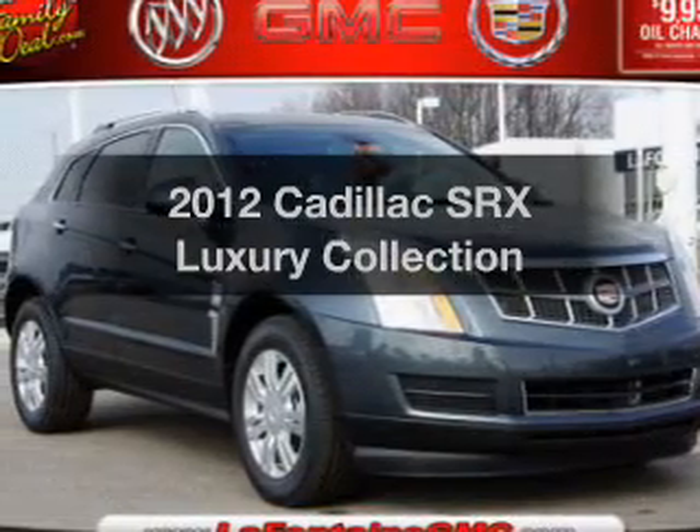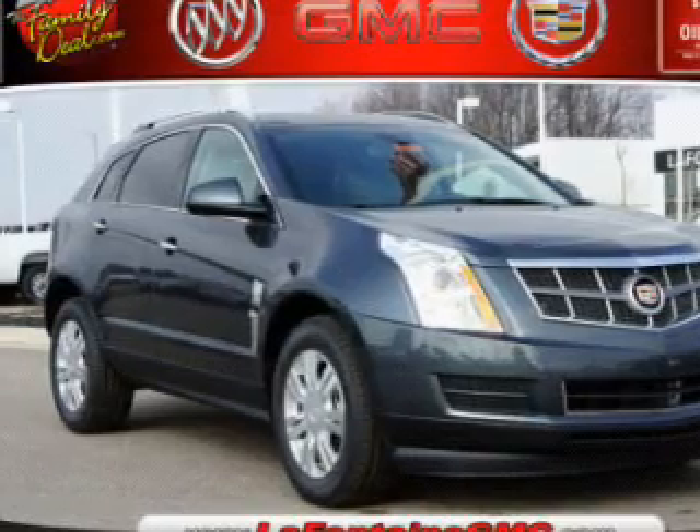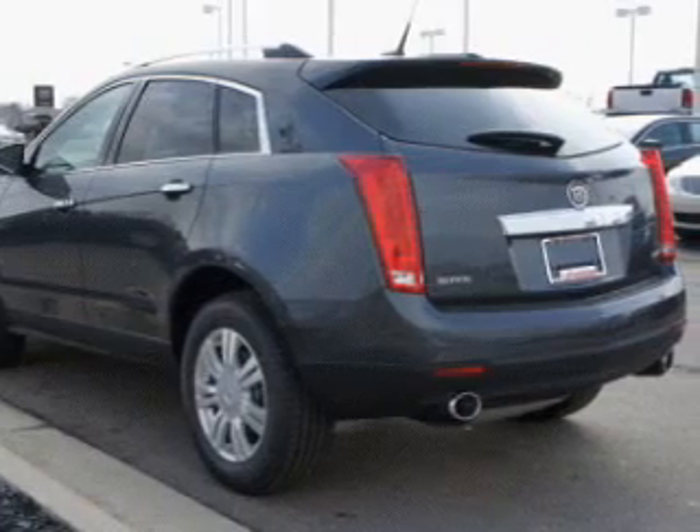Presenting the 2012 Cadillac SRX. This is the set of wheels you've been looking for. The powertrain includes front wheel drive with a reliable engine driven by a six-speed automatic transmission.